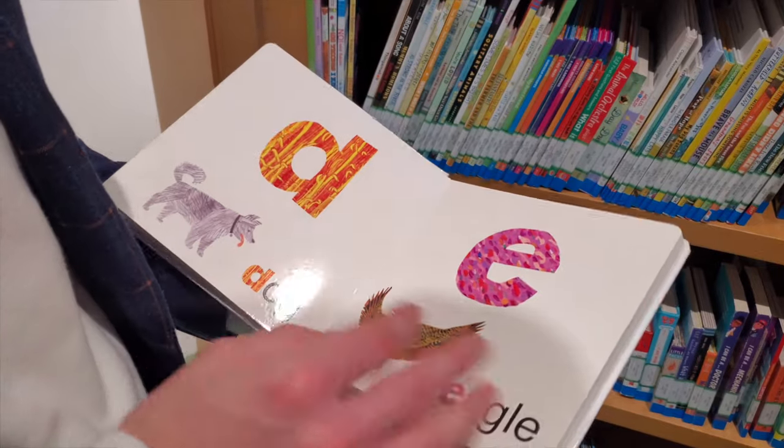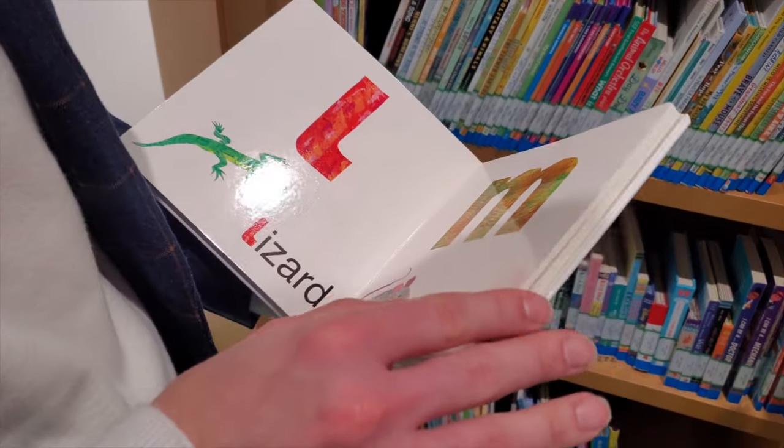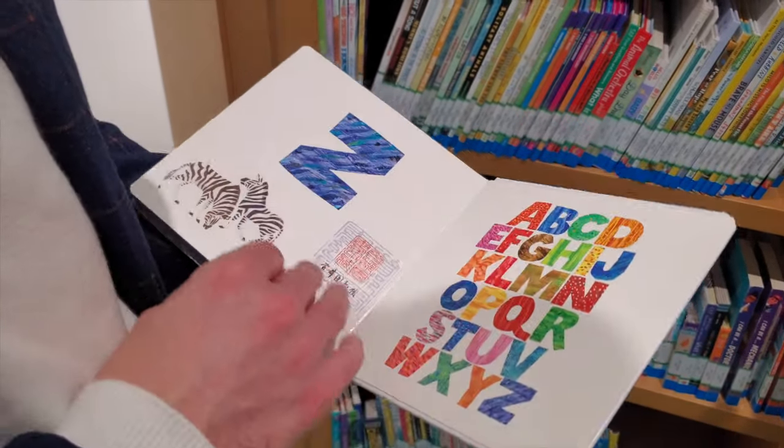Oh, this isn't 'The Very Hungry Caterpillar' — it's just letters, not the real thing.